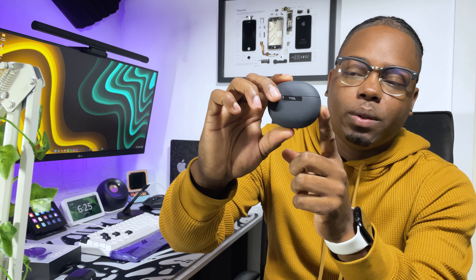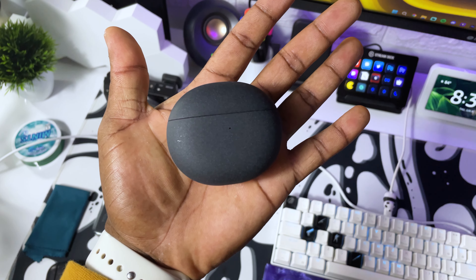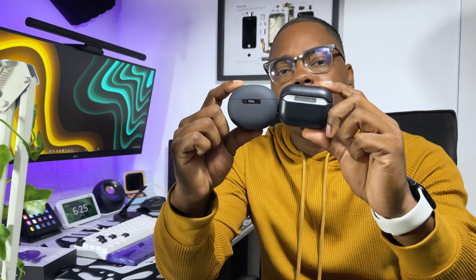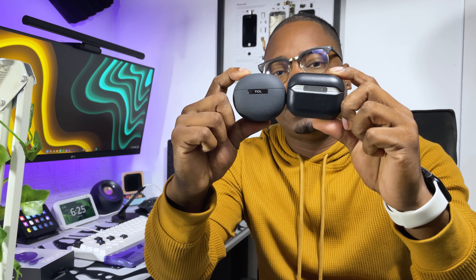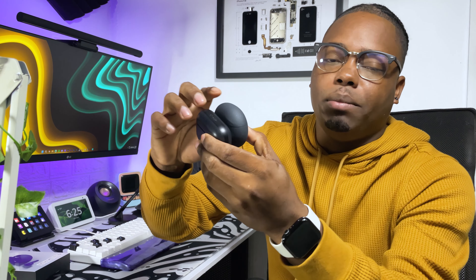The case has this OnePlus-like matte stone look to it with a nice texture. I really like this case, and it's not that big — it's roughly the same size as the AirPods Pro case. You can easily carry it in your pocket and take it anywhere.